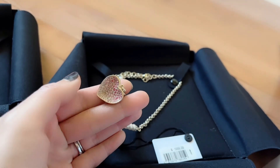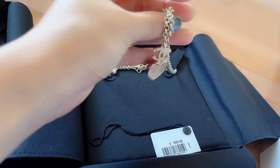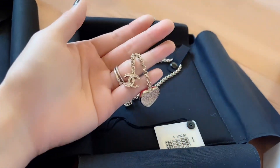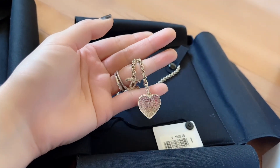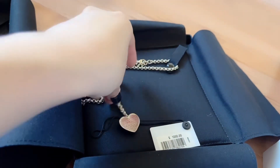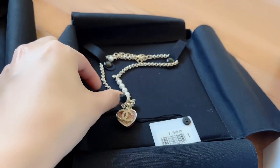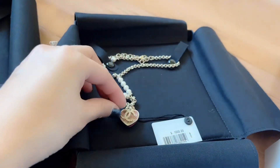It has a shimmer. And then this version has a dangling CC logo on the side — it's very pretty, like a light gold CC logo. There are other versions where you have a CC logo right in the middle and about six pearls on each side.